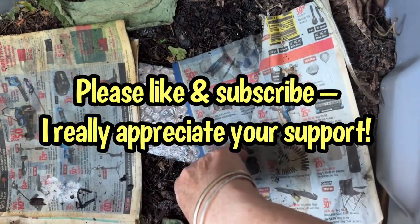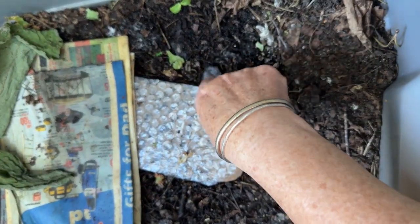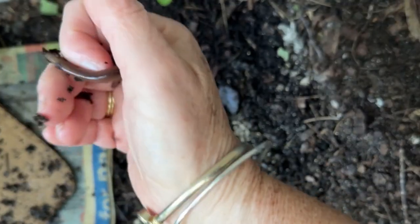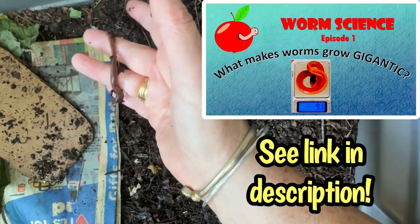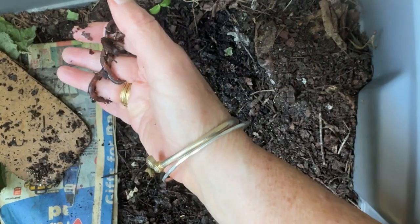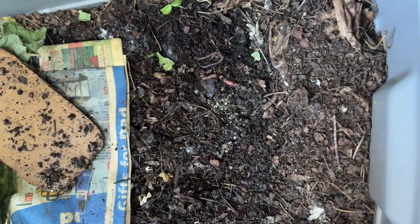Anne is the person who gave me these baby worms. She's also the person who grew some pretty giant European nightcrawlers, and I think I have some of that stock in here. So what I'm going to do today is take a page from my worm science video on how to make worms grow gigantic, as well as Anne's experience. I'm going to be feeding them some food today that I think will make them grow extra big — at least that's what the research said. I can't quite duplicate it, but I hope I'm going to get close.